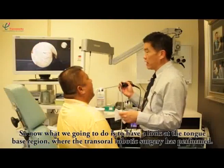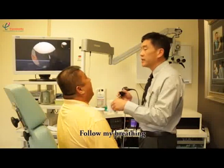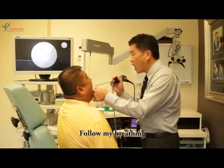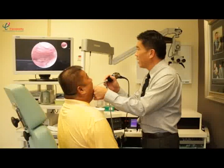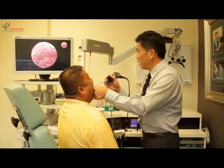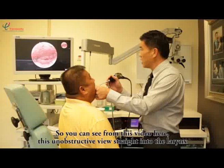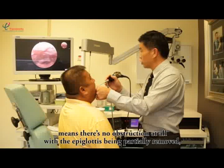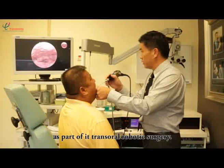So now what we're going to do is have a look at the tongue-base region where the trans-oral robotic surgery was performed. I can see from this video here there's an unobstructed view straight into the larynx, which means there's no obstruction at all, with the epiglottis being partially removed as part of the trans-oral robotic surgery.